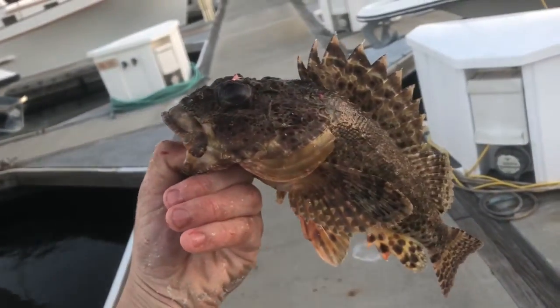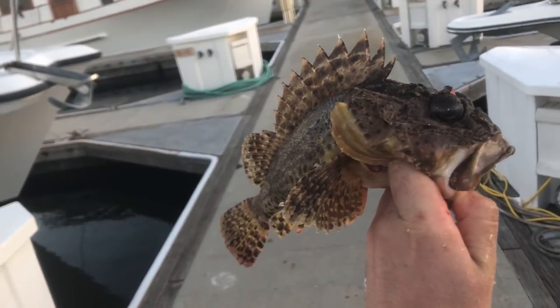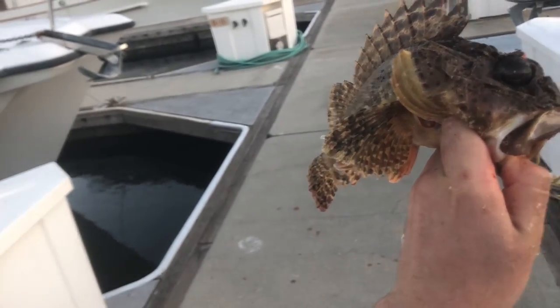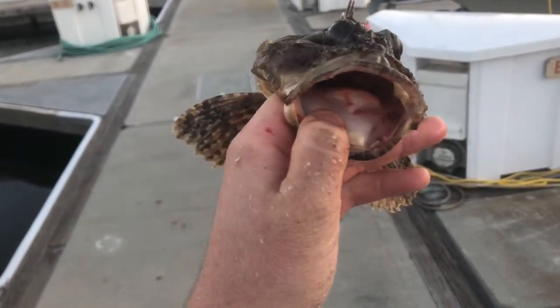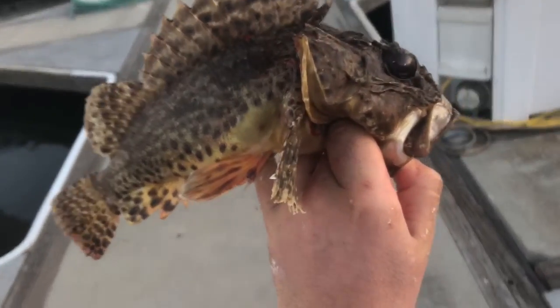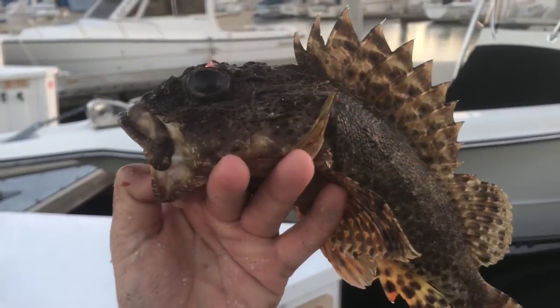Well actually I lied — we got one more species. This is called the California scorpionfish, otherwise known as sculpin. They're usually from like 20 to maybe 300 or 400 feet of water, and they eat like squid, mackerel, just anything that's on the bottom. They're like catfish in that they're bottom dwellers. But these guys are really good to eat and they have to be a minimum of 10 inches — this guy's probably 11 and a half. All right, now that's the end. See you guys.